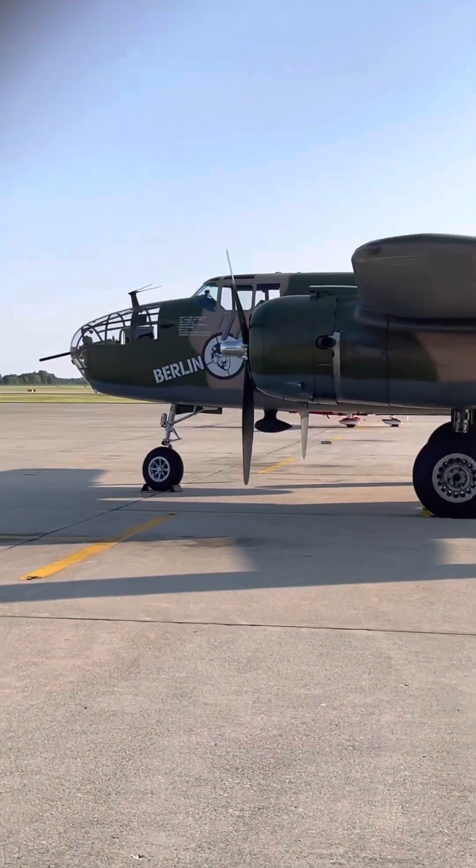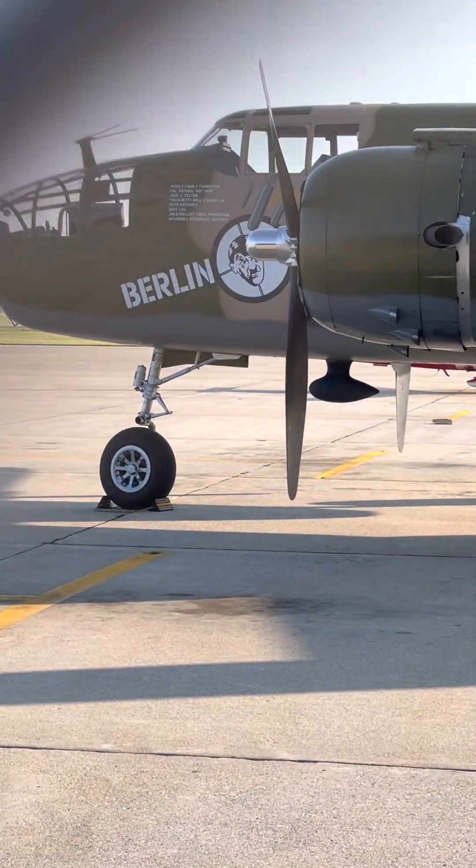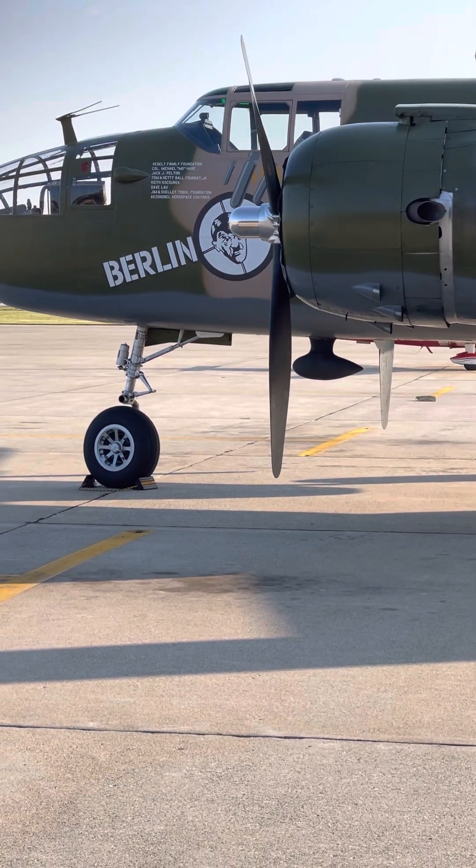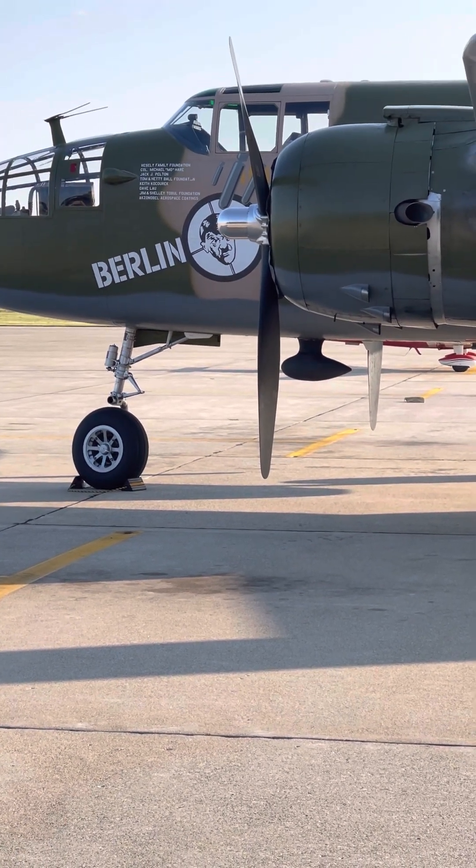Here is a picture of the name of the plane. I'm not sure if any of you know if this is a real name or if this is something they renamed it, so feel free to check that out.